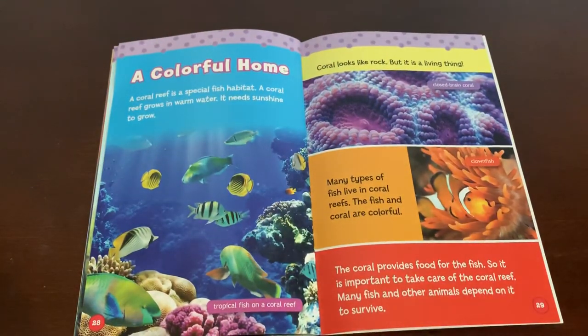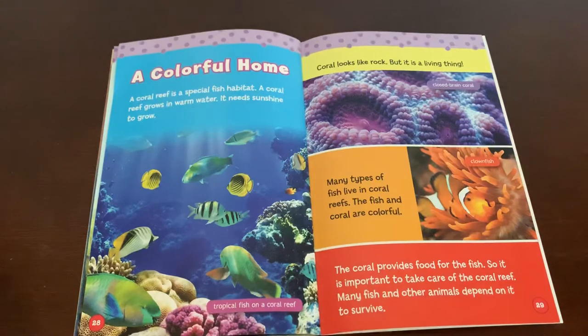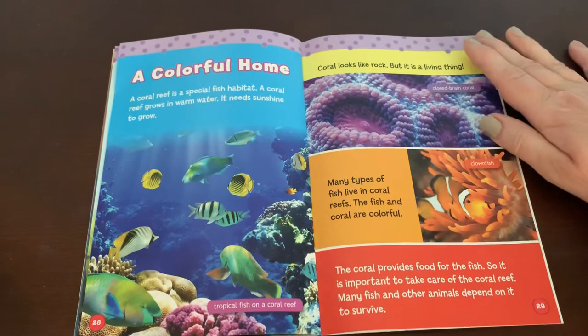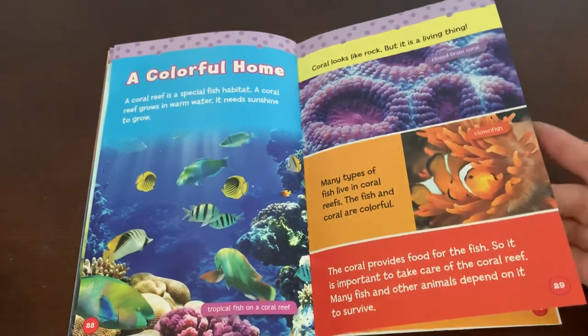A colorful home. A coral reef is a special fish habitat that grows in warm water and needs sunshine to grow. Coral looks like a rock, but it is a living thing. Many types of fish live in coral reefs, and both the fish and the coral are colorful. The coral provides food for the fish, so it is important to take care of the coral reef — many fish and other animals depend on it to survive.